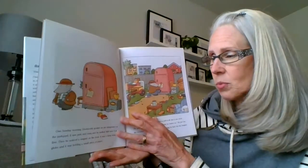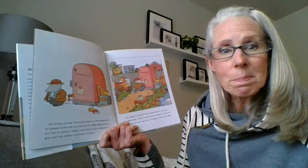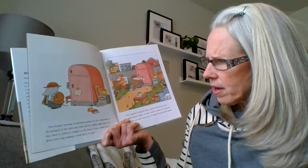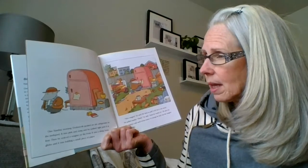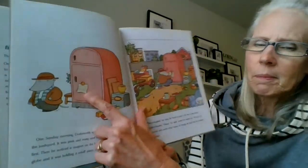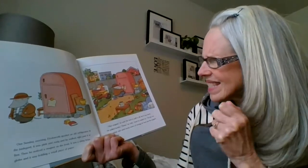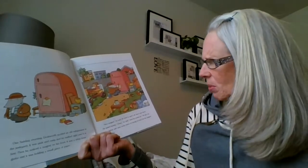One Sunday morning, Dodsworth spotted an old refrigerator in the junkyard. It was pink and rusty, and he walked right past it at first. Then he noticed a magnet on the front — a shiny brass globe — and it was holding a small piece of paper. 'Nice magnet,' he said. He tried to pull it off, but it was stuck. He pulled harder. 'Must be rusted on.'